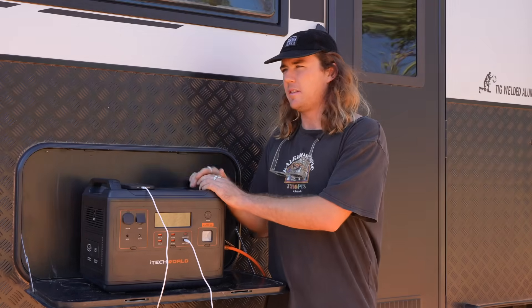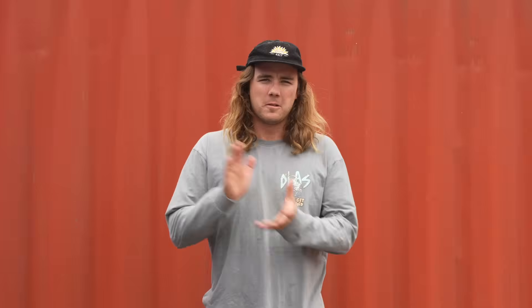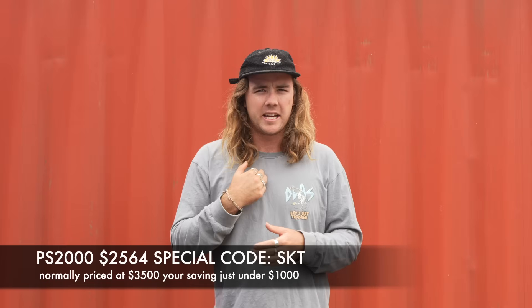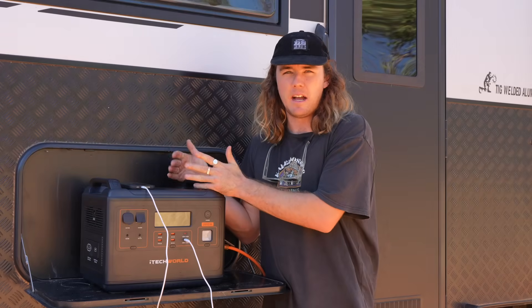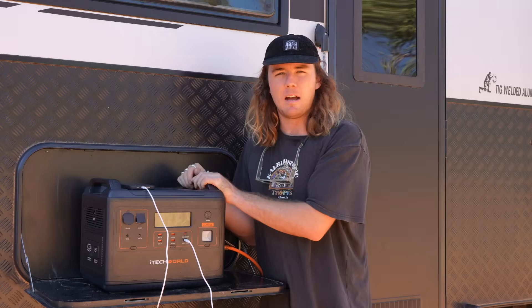Now the price of this system: the system in the back of the car I estimate with cabling would have cost over $4,000. This unit is $2,000. Special offer for the PS2000 — right now is the cheapest time to buy. iTech World are having an up to 85% off store-wide sale, and with discount code SKT you get an extra 5%. So on the PS2000, instead of being $3,000-something, it's down to $2,564 with code SKT. But it's only while stocks last. These things are going to sell out super quick.